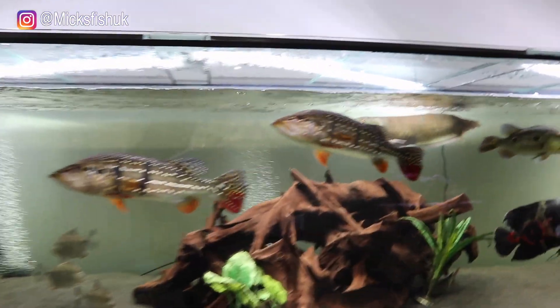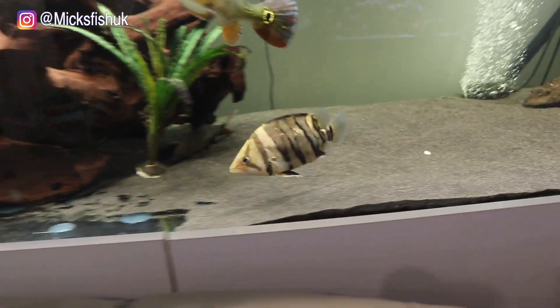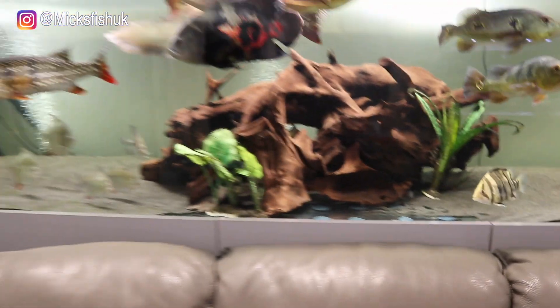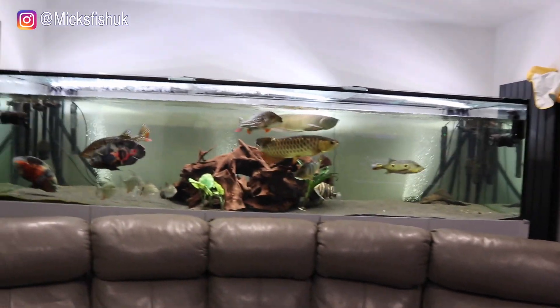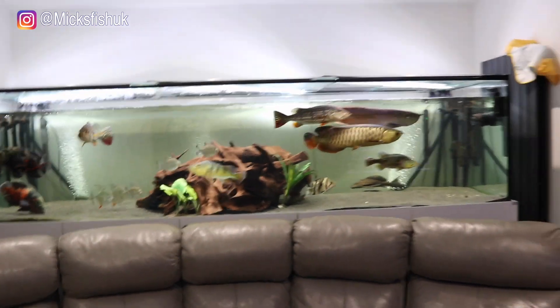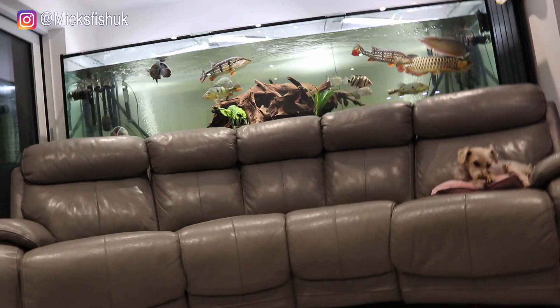The bass are going and all the other fish are staying. The arowanas are staying, obviously, so they'll have more room to swim about. The datnoid is putting on some size now as well — he's not going anywhere. So the tank will just have arowanas, oscars, silver dollars, clown loaches, plecos, and the datnoid. So yeah, the bass are going.